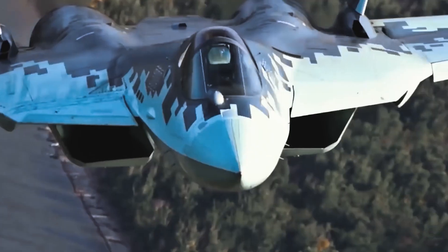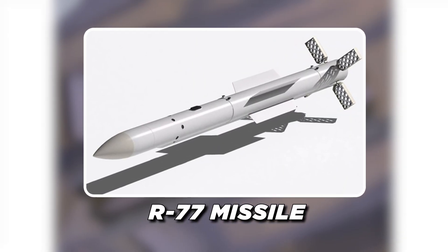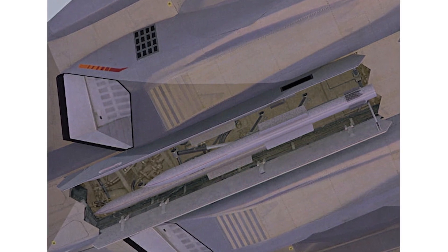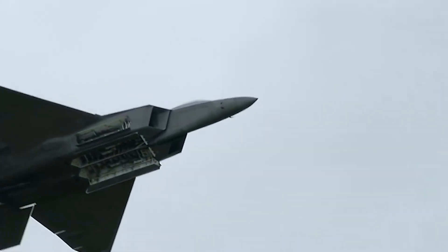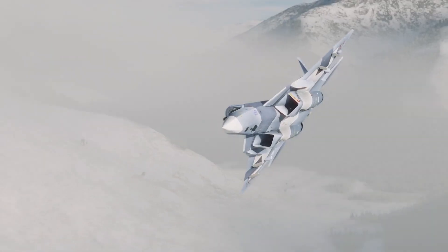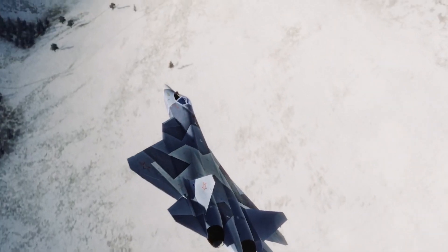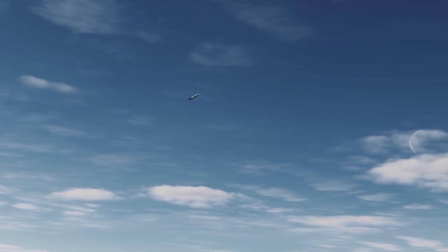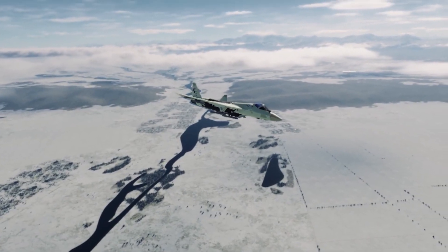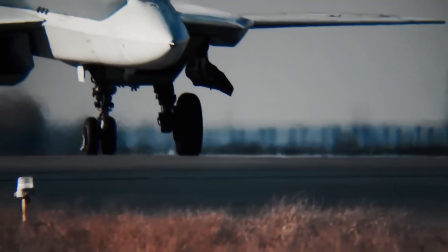The Su-57, being a multi-role fighter, has a more diverse arsenal. It's equipped with the R-77 missile — Russia's counterpart to the AMRAAM — capable of engaging targets at long range. For close combat, the Su-57 carries the R-73, a highly maneuverable infrared-guided missile. While the Su-57 also has internal weapons bays for stealth missions, it can mount additional weapons on external hardpoints when stealth isn't a primary concern, allowing it to adapt across air superiority, ground attack, and electronic warfare roles.